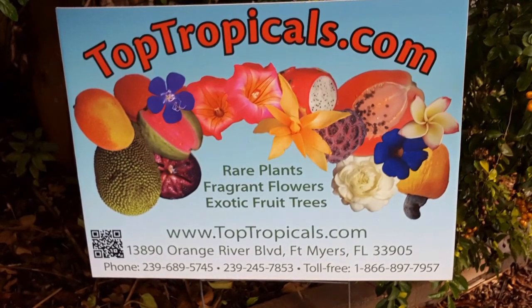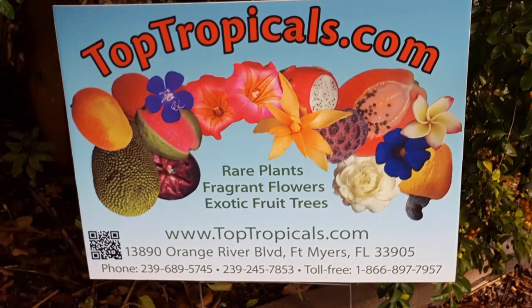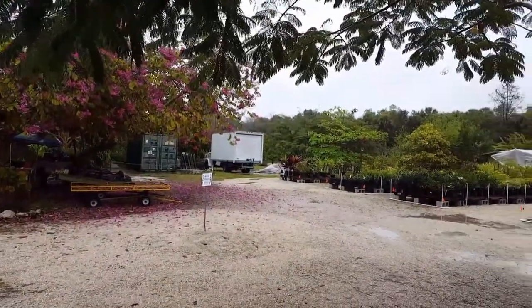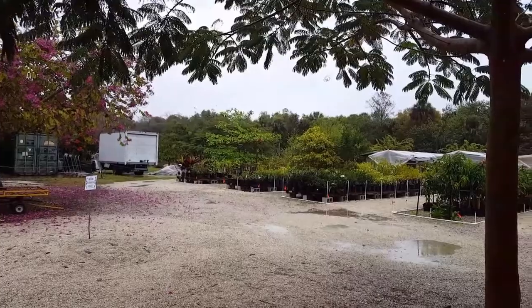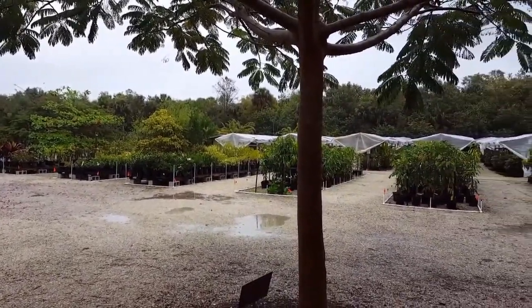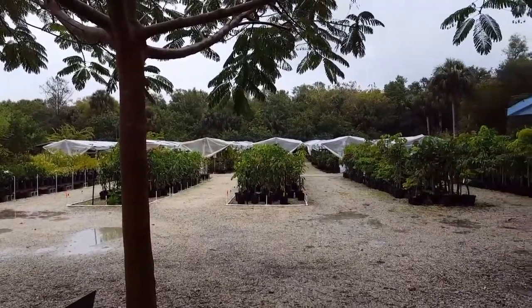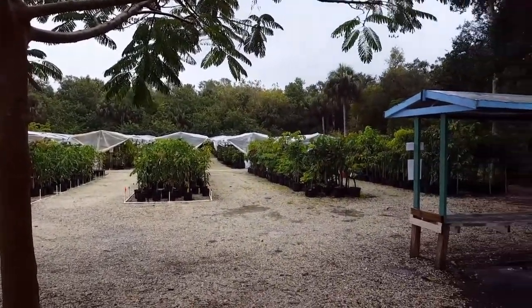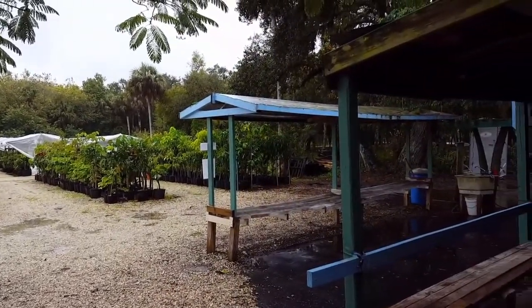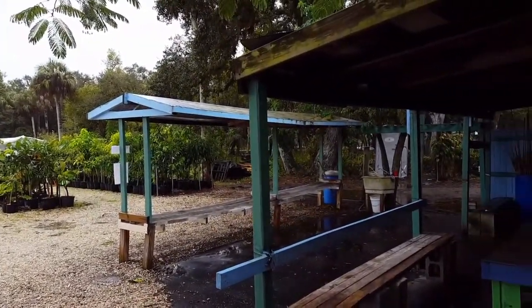Hello everyone! Welcome to Top Tropicals and the exciting world of rare tropical fruits and spices. In each of our showcase videos we will introduce you to one of the many plants that we offer, as well as some useful information about each plant. Each one of the plants that we showcase are available for purchase here at Top Tropicals. Enjoy our series and flavor up your life!